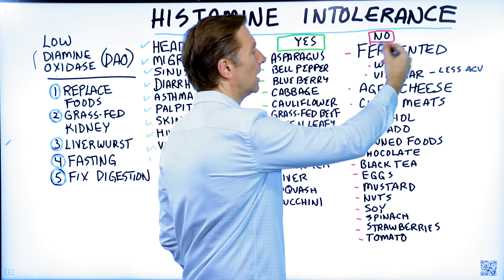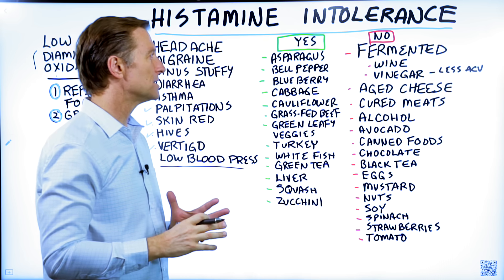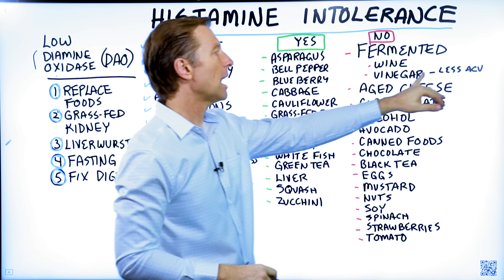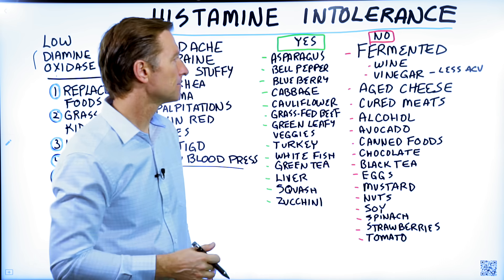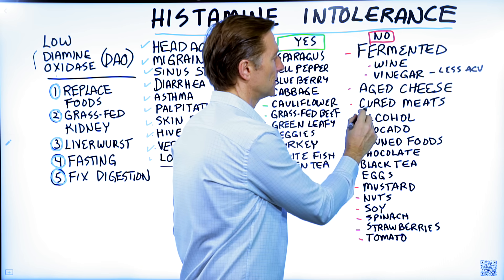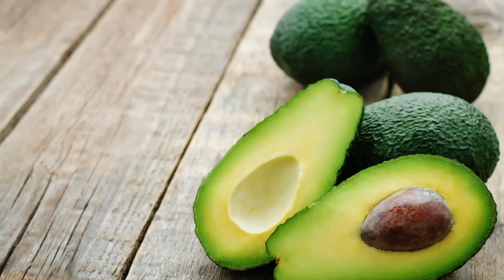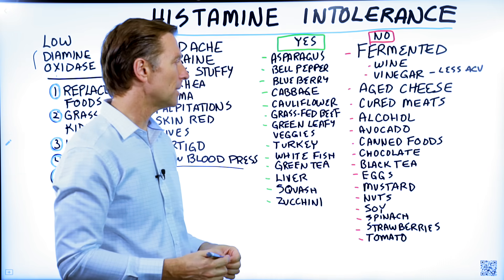These foods are high in histamines. Pretty much all fermented foods, wines, and vinegar — though apple cider vinegar has less than balsamic vinegar and other types. Aged cheeses, cured meats, alcohol, and avocados. Now I know avocado is a keto-friendly food, but it has higher amounts of histamines.